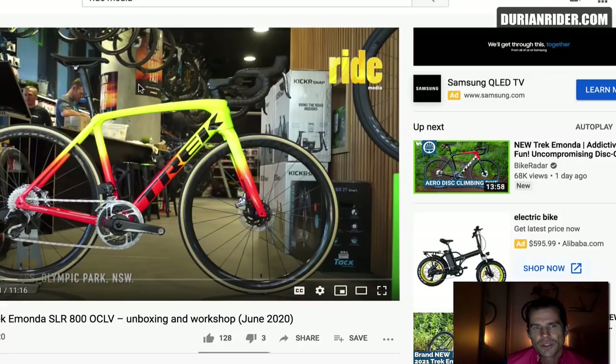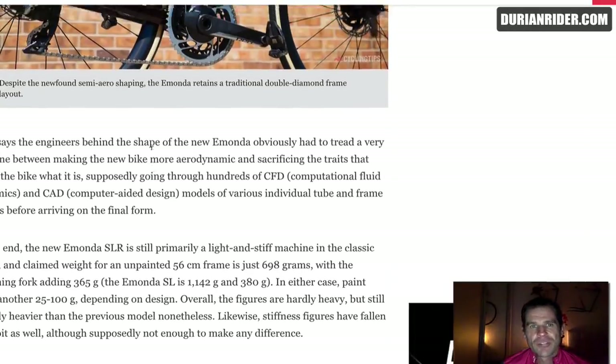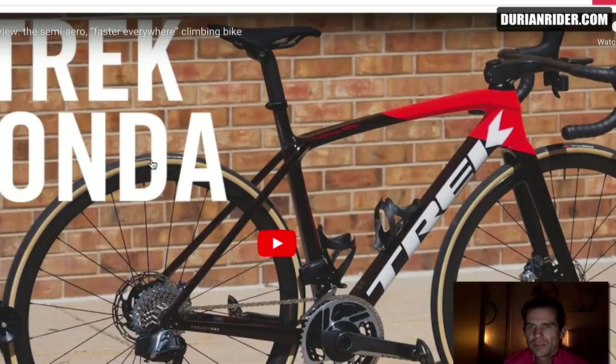So this is the deal — this is the future. Disc brakes on road bikes, and 7.2 kilos is now considered crazy light. But in 2007, if you said 7.2 kilos is crazy light, people would laugh at you. In 2020, that's what we're seeing as the standard. But that's the honest opinion from Durianrider — I'm not sponsored by any of these brands so I can give you my total honest upfront opinion. It can be tough if you're in the industry to give an honest opinion — you can't keep it too real.